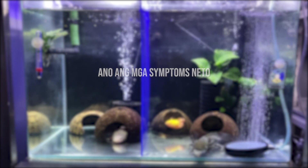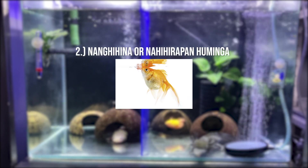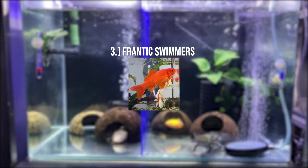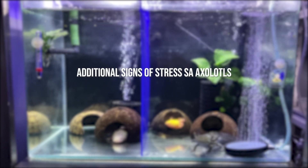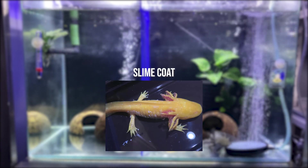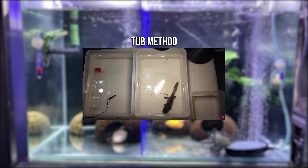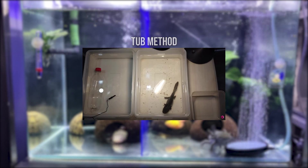Ano ang mga simptomas nito? Number one, ayaw nila kumain. Number two, parang nanghina yung isda natin or kinakapos ng hininga. Pangatlo, masyado silang magalaw to the point na bungabangga na sila sa salamin ng aquarium. Para sa mga axolotls, additional signs ay yung curved gills, pagpula ng kanilang katawan, paglabas ng slime coat, at pag-i-clean ng kanilang gills. Pag nakita nyo ito, kailangan nyo na siya i-tub — panoorin yung video sa upper right kung hindi pa kayo marunong mag-tub method.